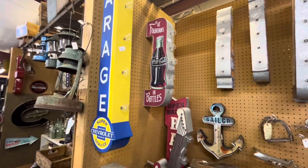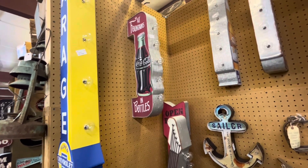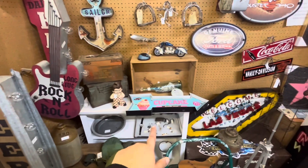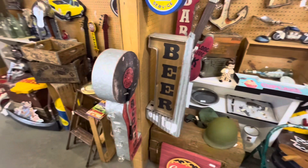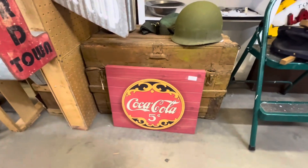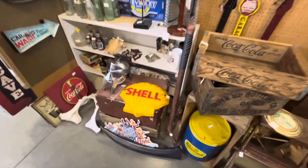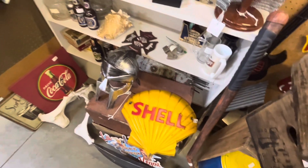Look at this cool Coca-Cola fountains sign, $1.70 — not bad. Cool guitar. Big Boy, cupcake sign if you want to open up your own bakery shop. Beer sign for a bar. Look at this Coca-Cola sign, $45.99. Cool army hat, cool Shell sign — $100 for the Shell sign.